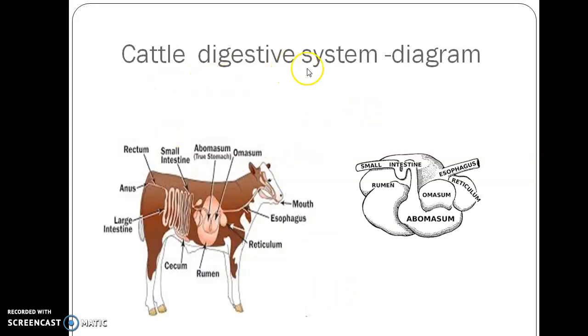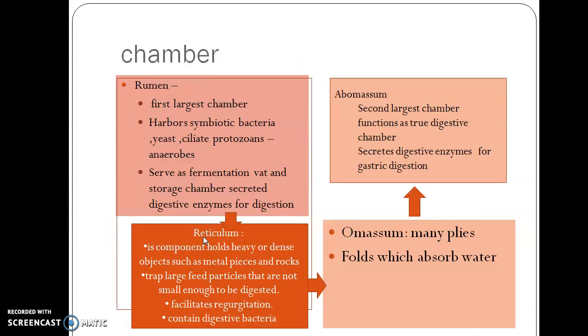This is the cattle digestive system. There is an esophagus which opens into the rumen. From the rumen, the food will pass to the reticulum, omasum, and abomasum where the actual digestion takes place, and it is passed on to the small intestine. Now let us look at each chamber in detail.